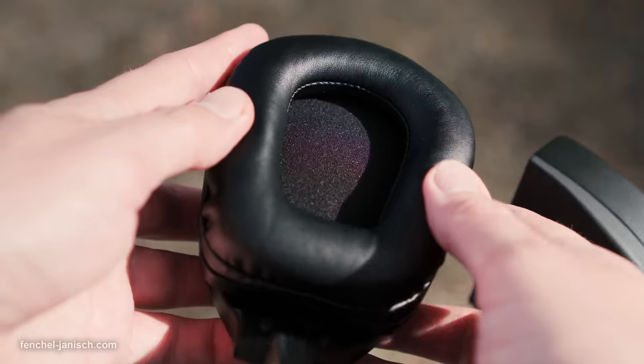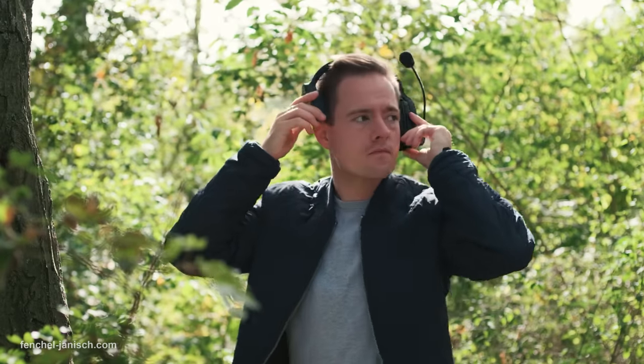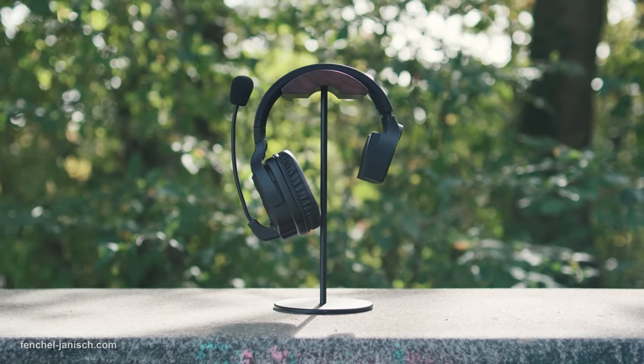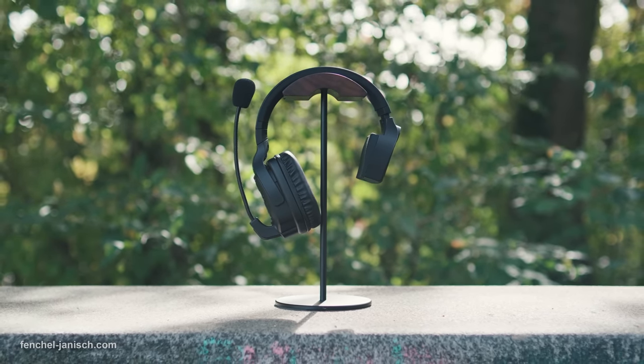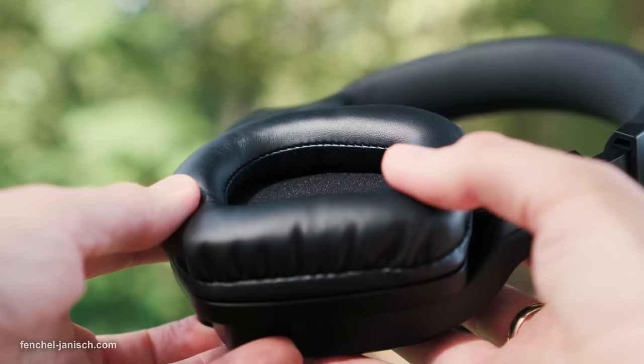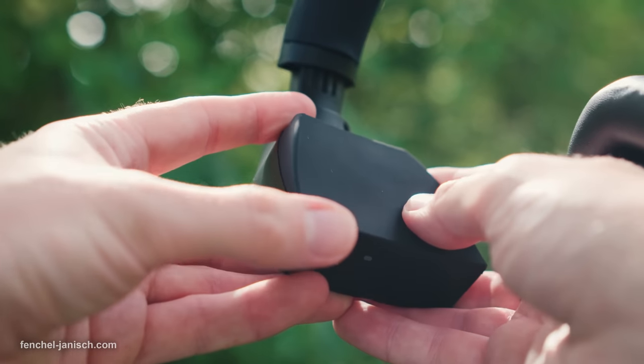When it comes to wearability, the headsets feel comfy and have a good form factor overall. It's worth mentioning though that the size is rather large compared to similar systems. The over-earpiece has a soft leather-like cushion that feels comfortable on the ear, and the pad on the opposite side features a thin silicon-like fabric.